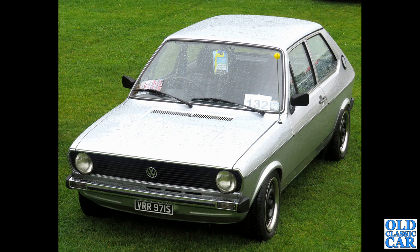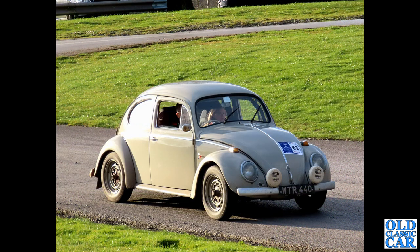Polo — had to have one of those — and this turned up at a local event a few years ago. VRR 971S — that's a 1977 VW Polo three-door coupe. You don't see too many of those around; plenty of Golfs but not so many Polos. Here's a 6-volt Beetle rally car.